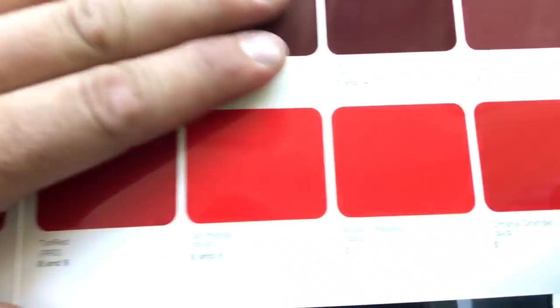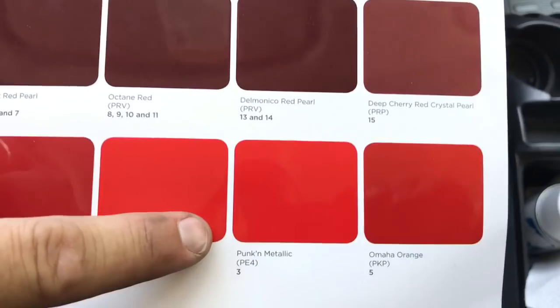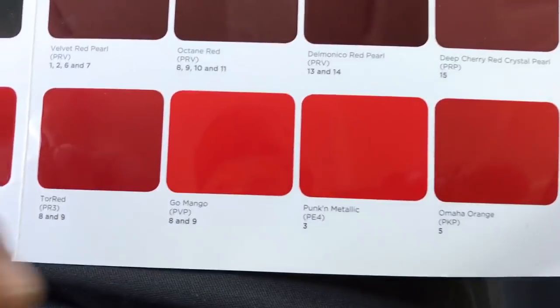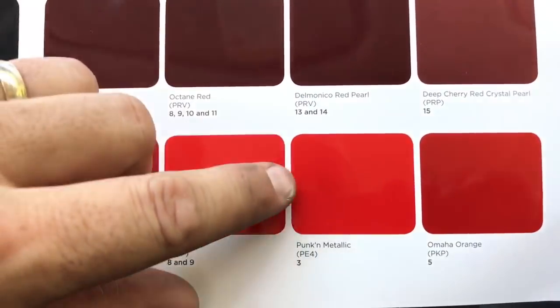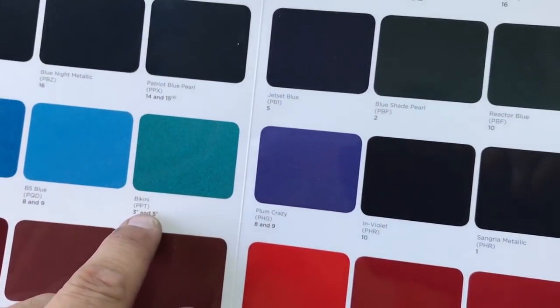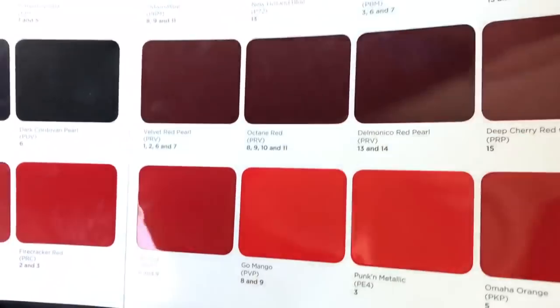Pumpkin metallic is here to stay. That does not look orange — it looks really, really red here, even on the sheet. It's PE4, so we'll see what that color really looks like. PE4 is confirmed here to stay.